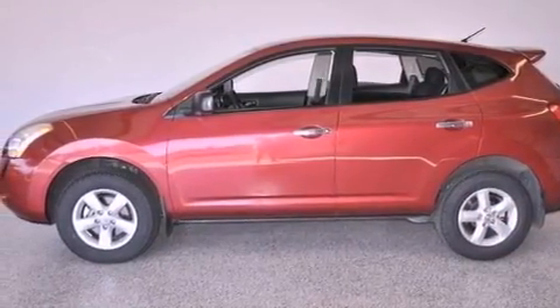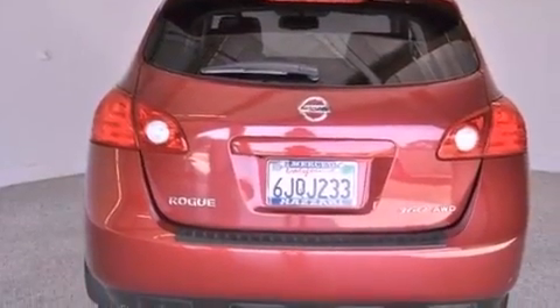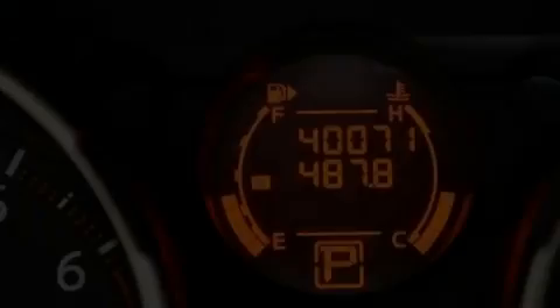Features include a low tire pressure indicator, traction control and stability control systems, cruise control, a CD player, and an engine immobilizer theft deterrent system, and an anti-lock braking system.